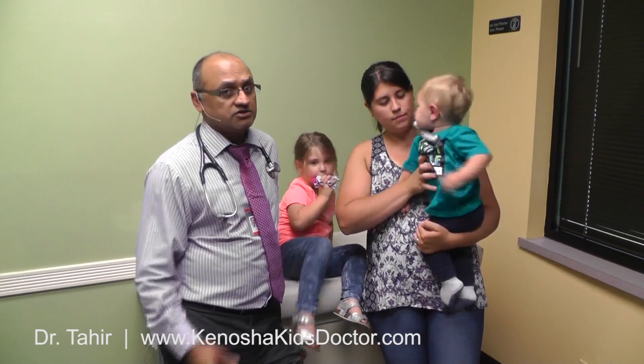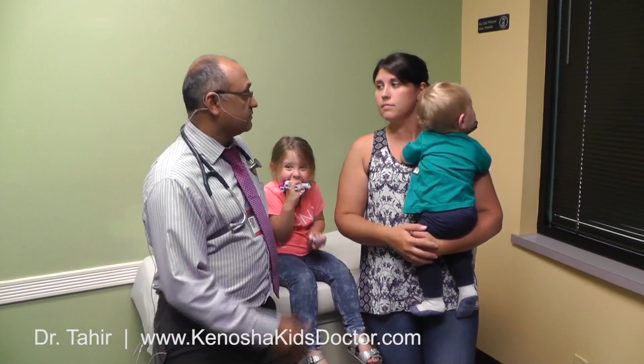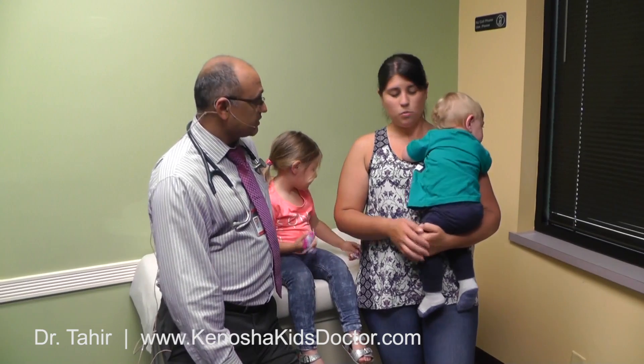So I'm going to show you what that rash looks like, so you guys learn how to identify what that is, because you might be seeing that on your kids. And Kendra, I want to thank you very much for having us do this video so we can help other parents. So let's take a look at this rash.